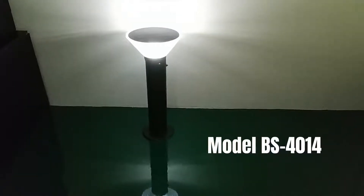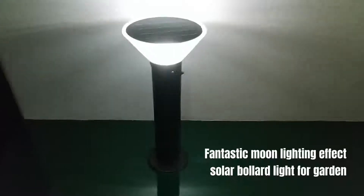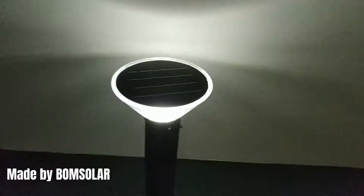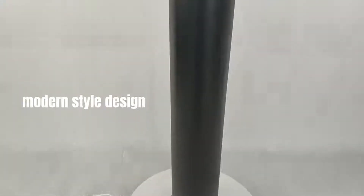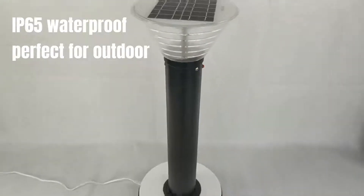Model BS 4014 Fantastic Moon Lighting Effect Solar Bollard Light for Garden, made by Bohm Solar. Features thick stainless steel housing with high temperature coating, modern style design, and IP65 waterproof rating — perfect for outdoor use.